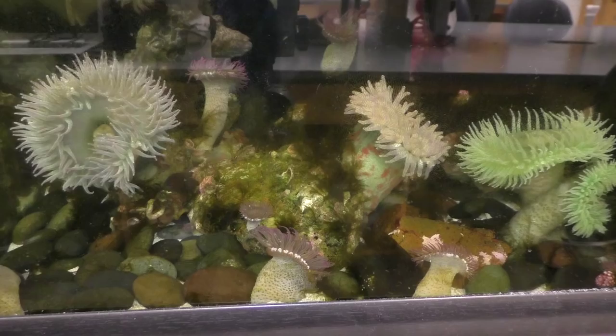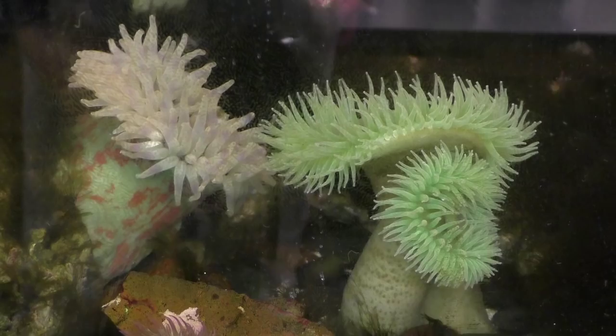What's up everyone? My name is Steven and welcome to the Super Adventures. I'm in the lab again this week and while I was here I thought I would show you our sea anemones.